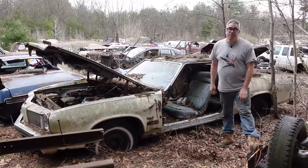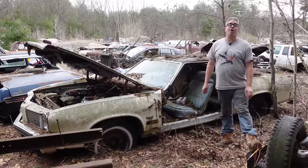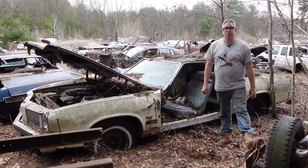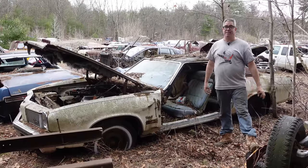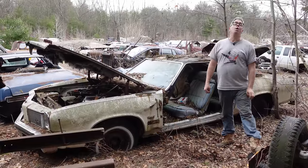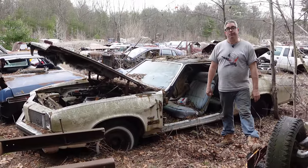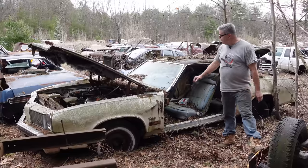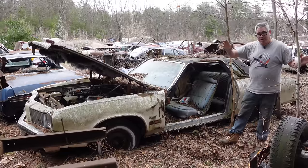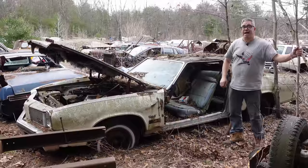Does anybody remember Oldsmobile? It was only America's oldest car manufacturer, starting out in 1897 and running through 2004 — a full 107 years in operation. Now Oldsmobile's a distant memory. Almost 20 years ago, GM pulled the plug on Olds. Crazy but true. But back in 1975, in the mid-70s, the Olds Cutlass was America's number one selling passenger car.